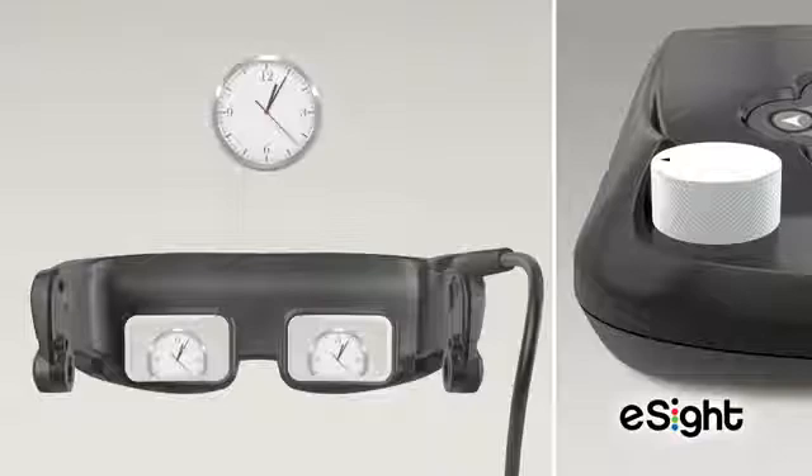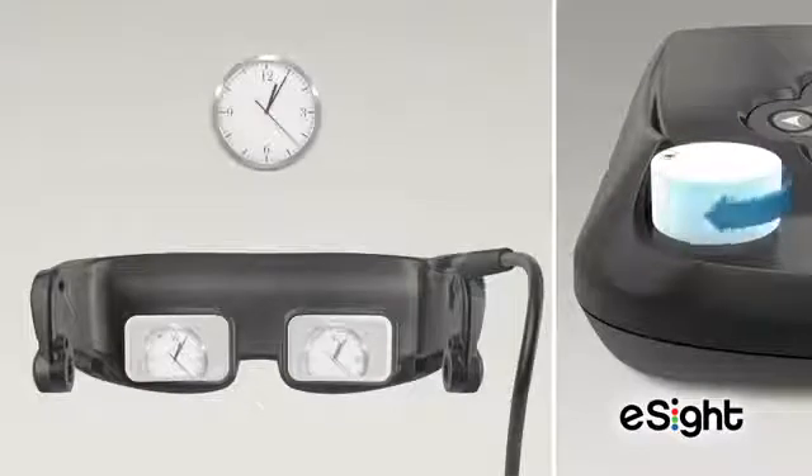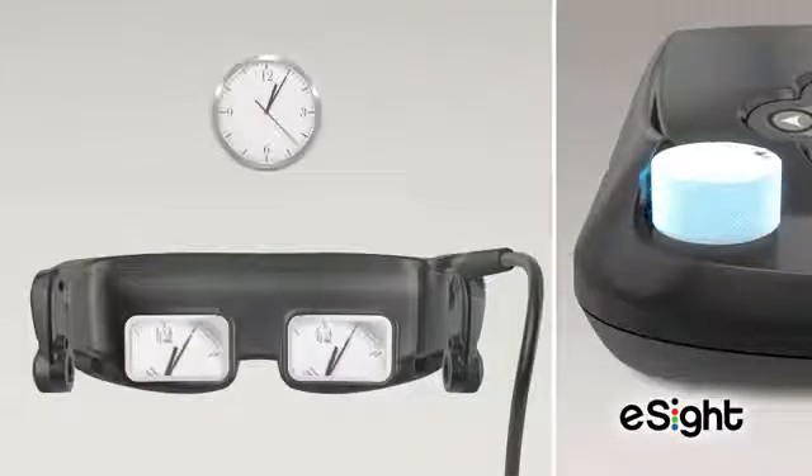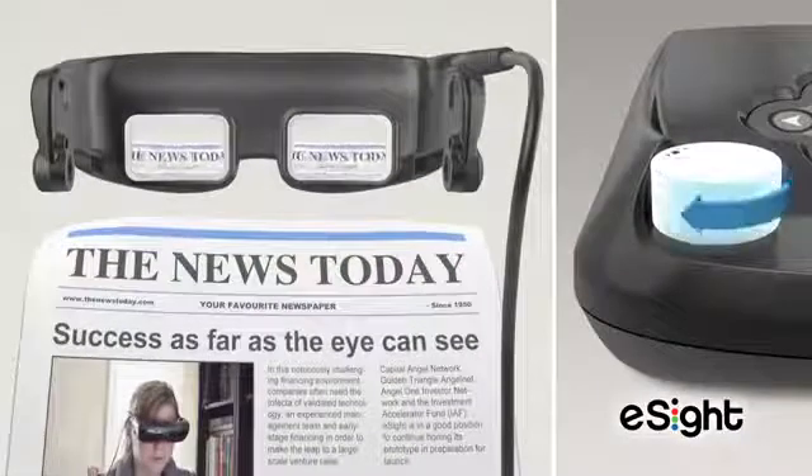With optical and digital zoom features, eSight can enlarge video up to 14 times its original size. Zoom adjustment is ideal for objects as far away as a clock or a movie screen, or as close as a newspaper.